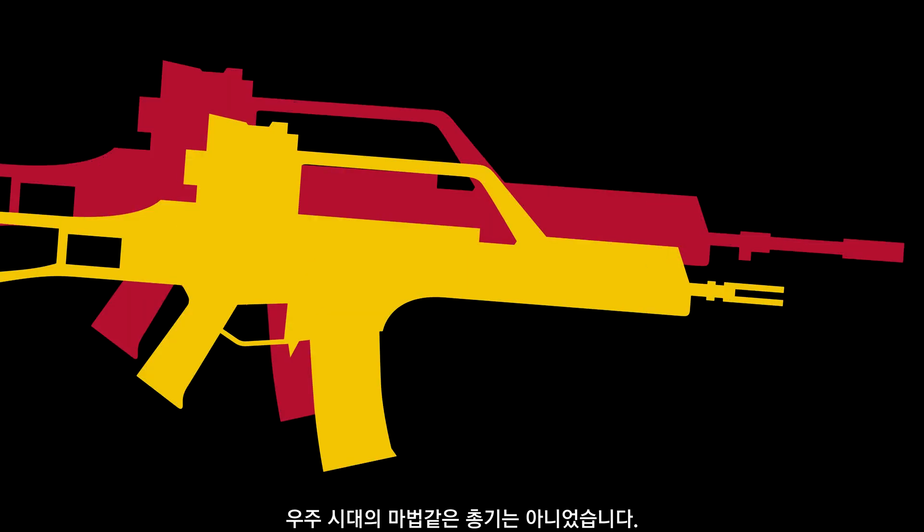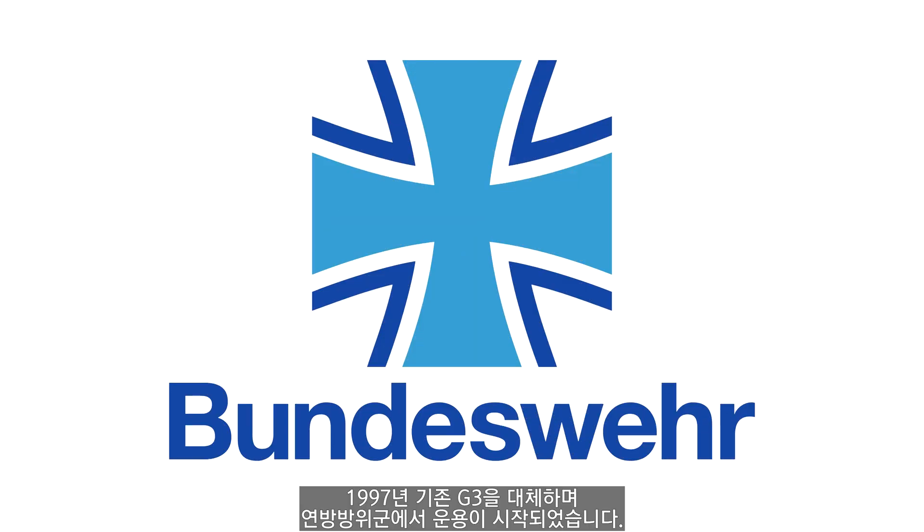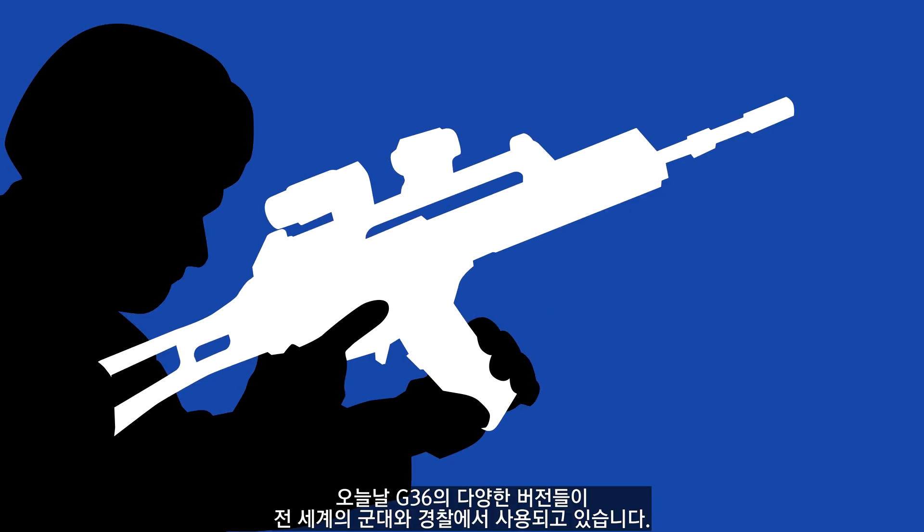The new rifle was designated the G36. It wasn't some space-age wonder rifle, but it was on time, on budget, and built with proven technology. It entered service with the Bundeswehr from 1997, replacing the now-venerable G3. The Spanish armed forces replaced their CETME rifles with the G36 from 1999. Today, the G36 and its variants are used by police and military units worldwide.